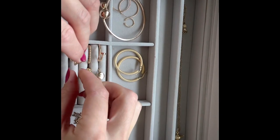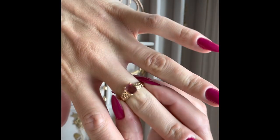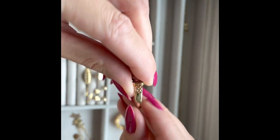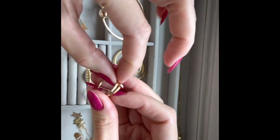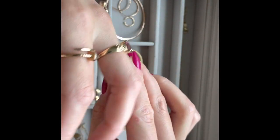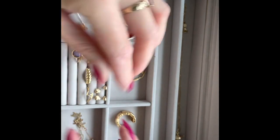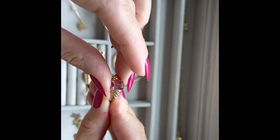Another gemstone ring is this tourmaline ring — also 14 karat gold. It's a designer ring and I love it. I wear it every day and pair it with the Cartier ring or any ring I have. Adding one gemstone and then pairing it with simple gold jewelry is always a good combination. I love how the design is so simple yet still very unique.